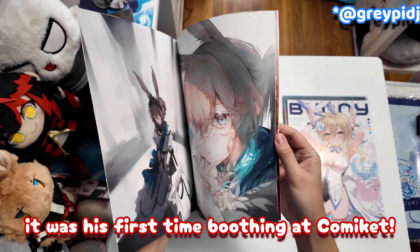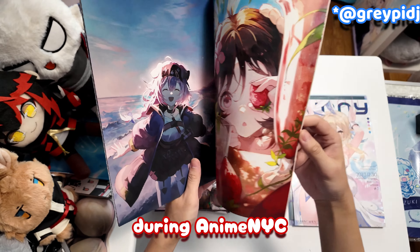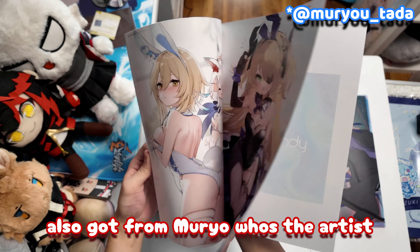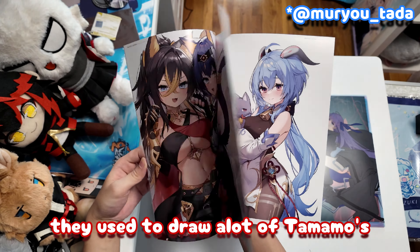Here we have Pigeon — it was his first time booting at Kamiket. He's a western artist that I bought prints from before during Anime NYC, so it took me by surprise when he said he was gonna be at Kamiket. I also got from Rudow, who's the artist for the VTuber Nyanars. I used to buy from them a lot when they used to draw a lot of Tamamos.